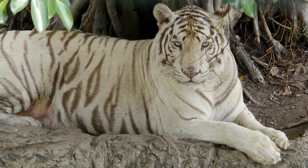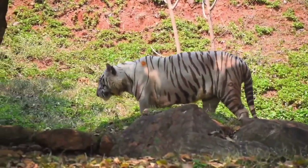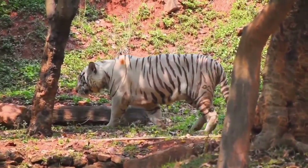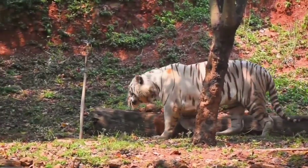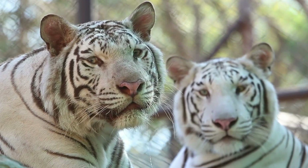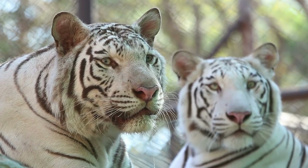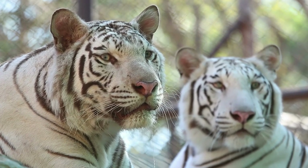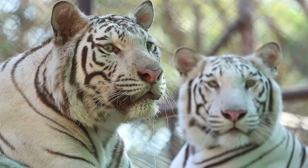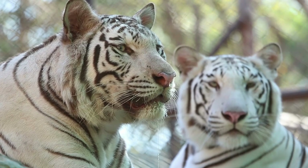Fact 2: The white tiger is a product of genetic mutation. The white tiger looks the way it does due to genetic mutation. Usually, a tiger has a base orange color and black stripes to match. The orange color results from pheomelanin, which is absent in the white tiger. The white striped coat is a product of a recessive gene in both parents that becomes dominant in the cub, causing cubs to be born with a white or pale cream coat instead.